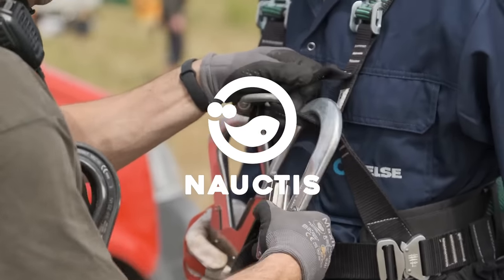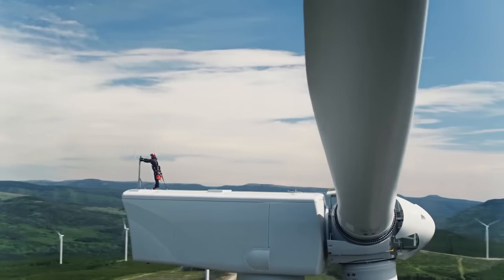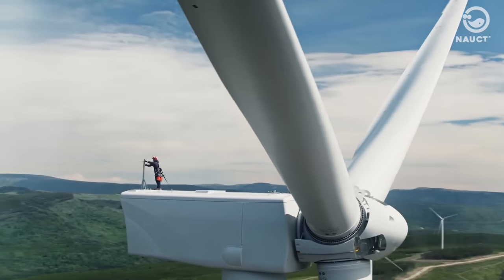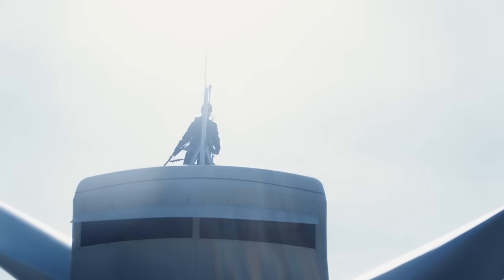Hey there! Welcome back to the Noctis on YouTube. Imagine this: your only tools are a harness and rope. As a technician, these are your lifelines, keeping you secure hundreds of meters off the ground.